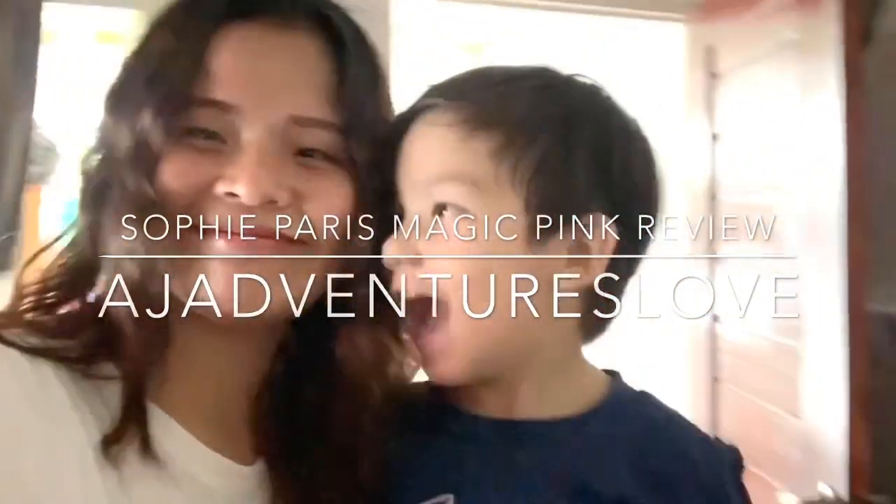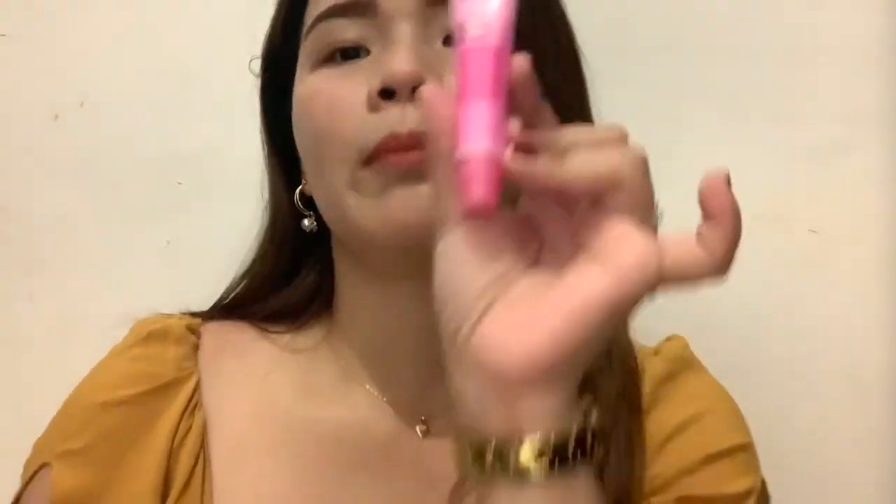Hi again my pom-poms, welcome back to my channel! For those who don't know me, I'm AJ Santos. For today's video I will be reviewing a product I just bought on Shopee — it's my favorite cream blush. It's the Sophie Paris Magic Pink. I bought it before, back in 2018 during my college days, I was already using it, but now I just bought it again since I want to do a review.